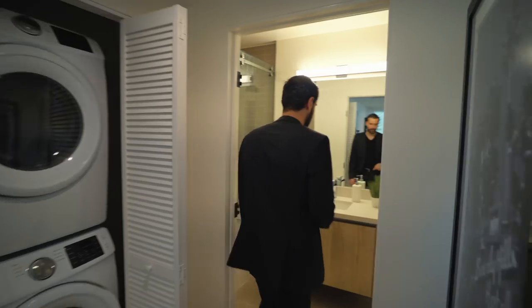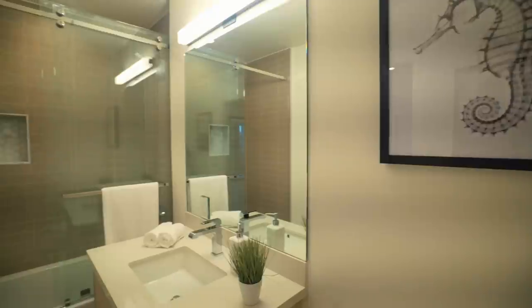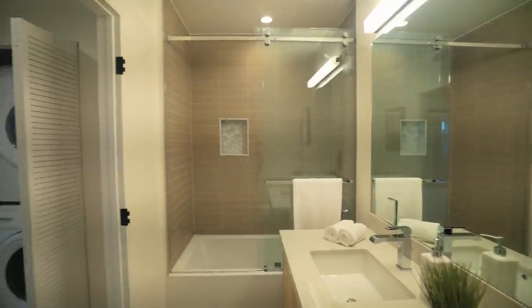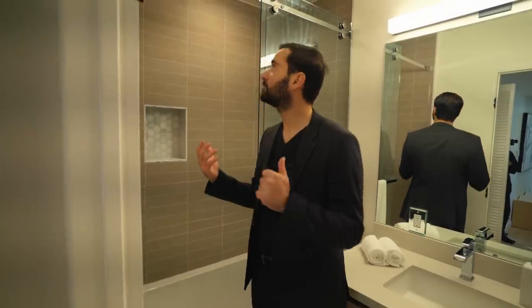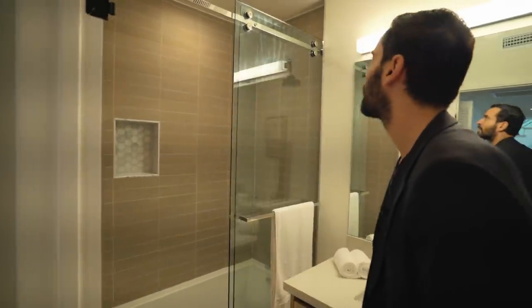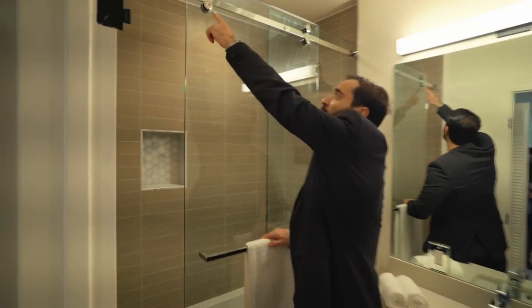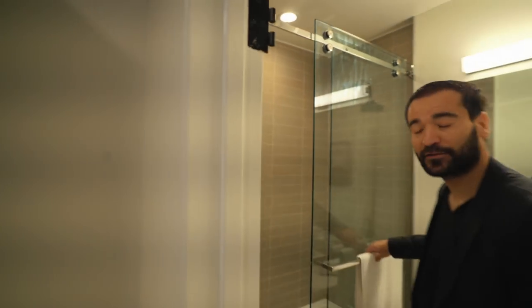These two bedrooms share this bathroom right here. Pretty straightforward — floating vanity, tile tub setup. They use a good size tub here. There's also a barn door glass on the shower, and I like the hardware right there. They could have gone for a simpler choice, but having a little bit of hardware detail is always nice.